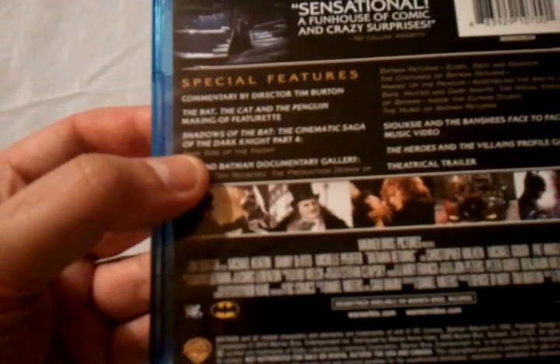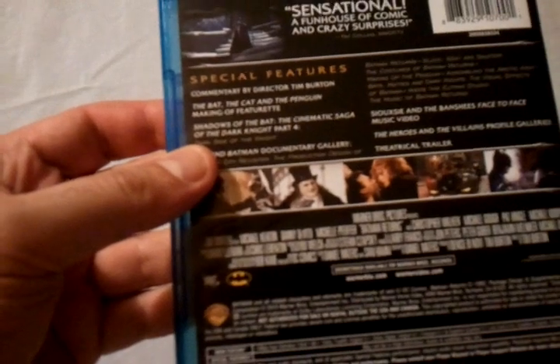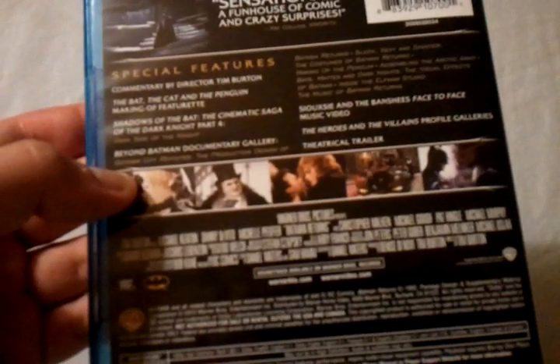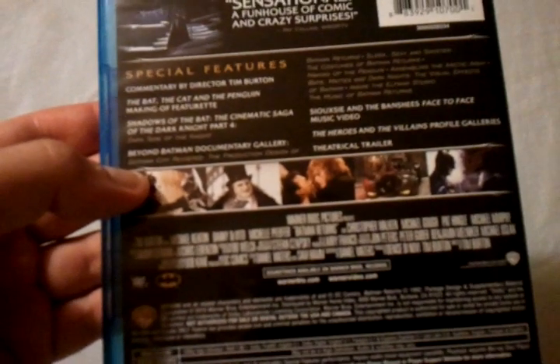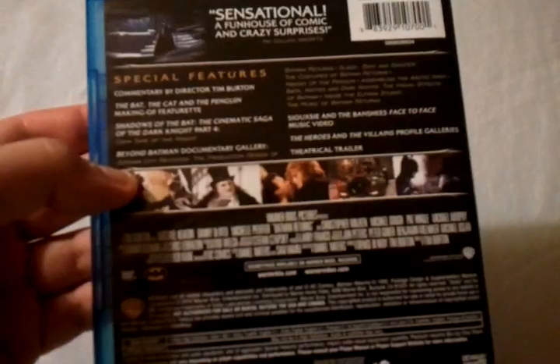You also get a feature called The Bat, The Cat, and The Penguin making-of featurette. Also, Shadows of the Bat: The Cinematic Saga of the Dark Knight Part 4. Batman Beyond Documentary Gallery, which includes a lot of stuff. Gotham City Revisited: the production design of Batman Returns, and a bunch of other stuff. You also get a music video, a theatrical trailer, and a photo gallery.